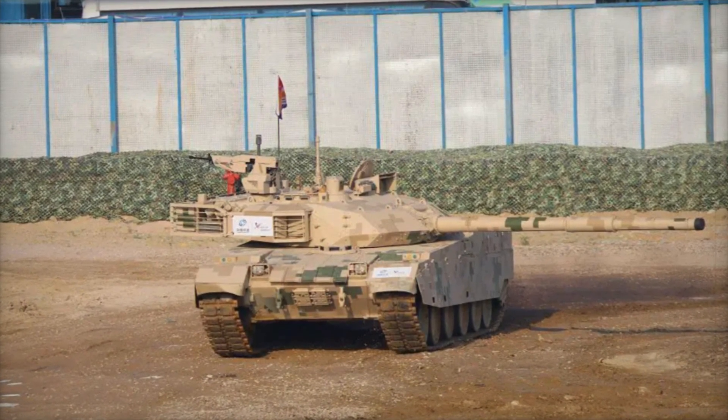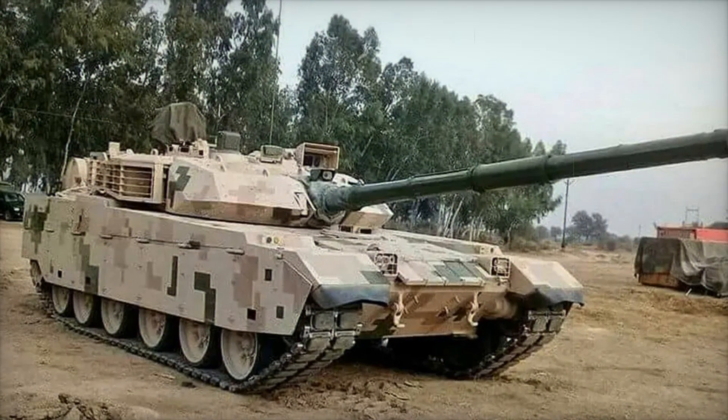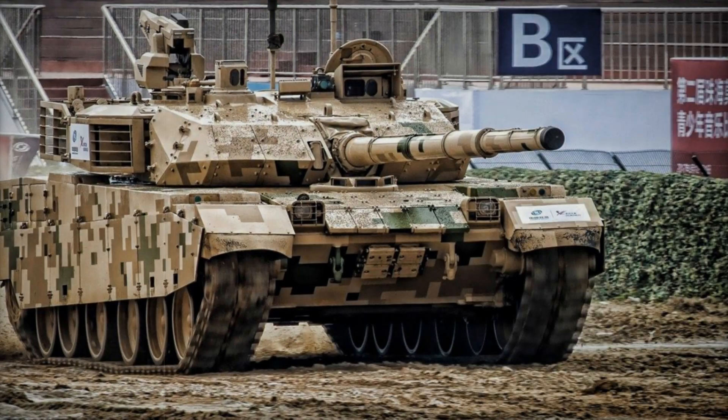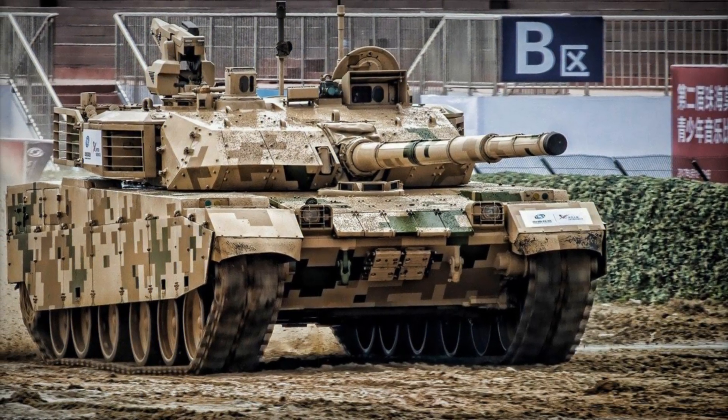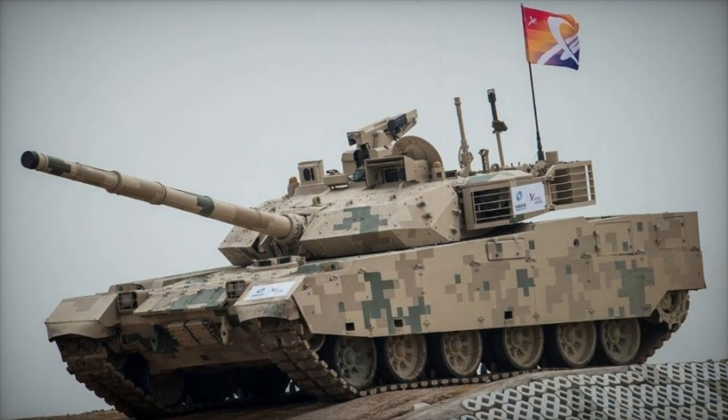Tanks are not just machines that move across the battlefield — they are complex systems where every component matters. The VT4, a main battle tank developed by the Chinese company Norinco, is the result of decades of military technology innovations. It was created to compete with some of the most famous tanks in the world, such as the Russian T-90 or the American M1 Abrams.